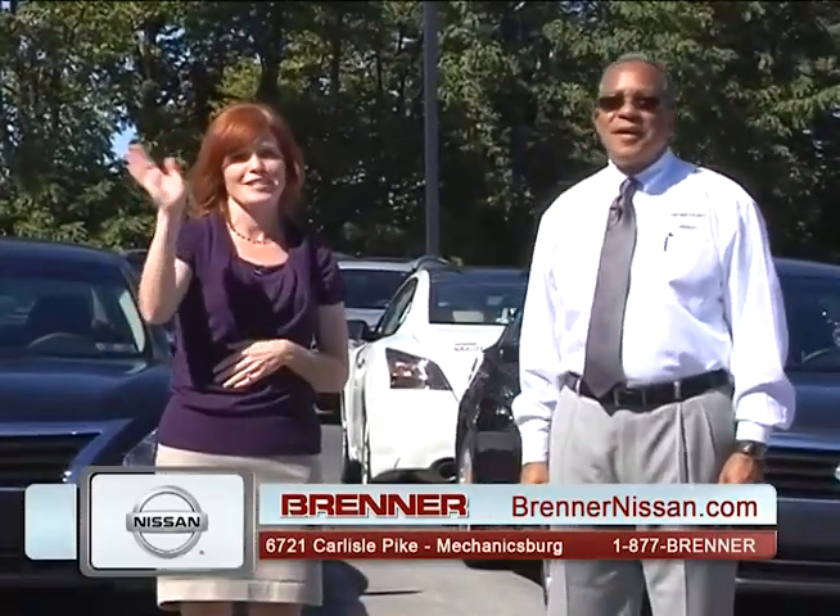We want to thank everybody for tuning in. I'm Waverly Parker, I'm Carrie Plegia. We will see you next time. Thank you.